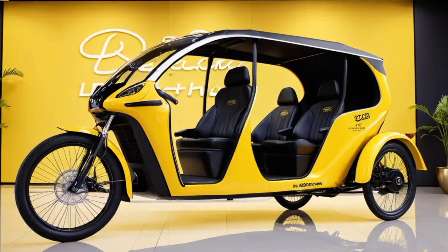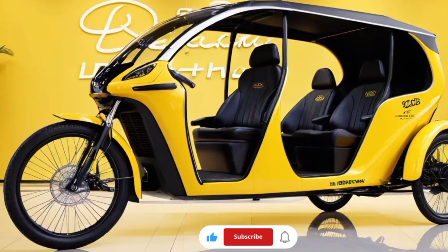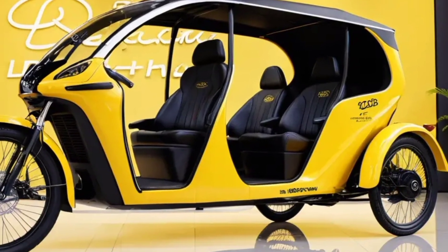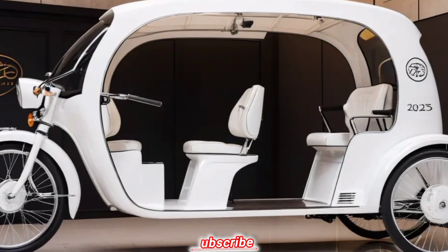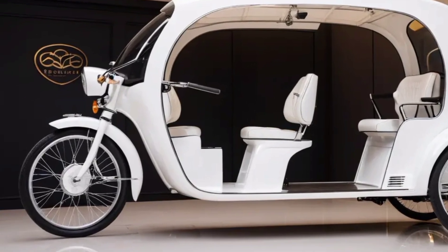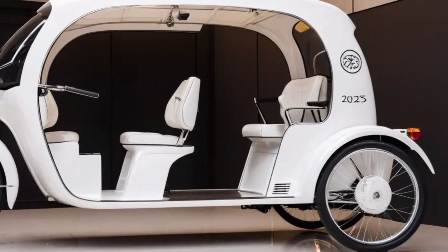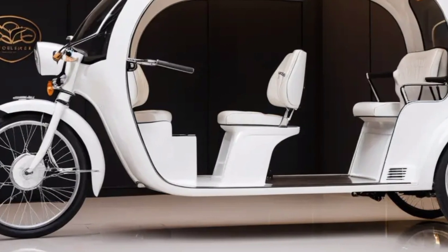Welcome back to my YouTube channel. New Updates 2025: the LDFX Rickshaw is a futuristic electric rickshaw designed for urban mobility. It boasts a sleek, aerodynamic design with a focus on both passenger and driver comfort. The vehicle is equipped with a powerful electric motor that provides smooth acceleration and a decent top speed, and features a long-lasting battery that offers an impressive range on a single charge.